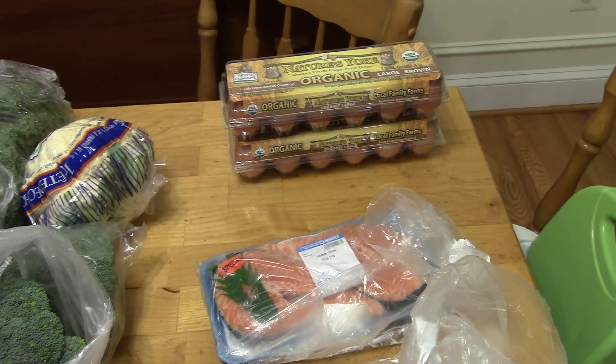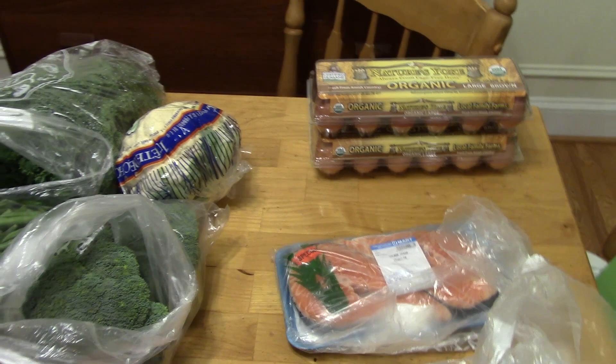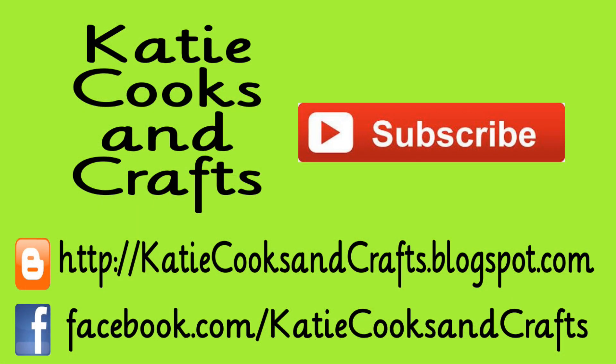I got two dozen eggs — the organic eggs were on sale for $3 each, so I got two of them. So that is everything I'm getting this week for groceries. I hope you liked the video — I'd appreciate it if you could give my video a thumbs up, and I'll see you guys next week.